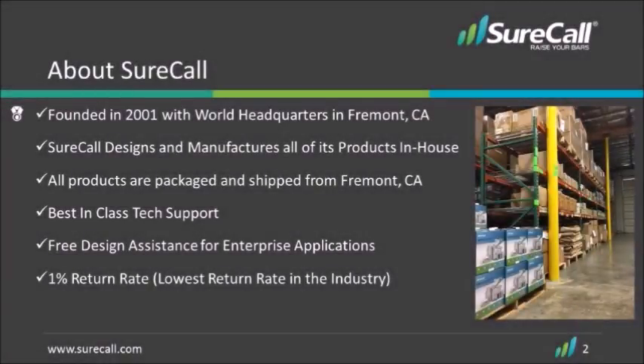SureCall has been manufacturing signal boosters since 2001. Our core business model is in the commercial market. Our CEO has a PhD in electrical engineering and we have a very impressive statistic of a 1% return rate, because of that culture and heritage established in design and innovation.